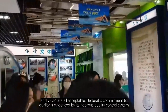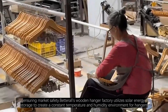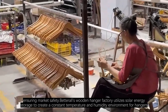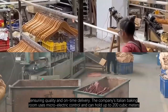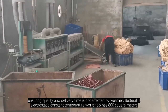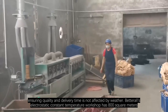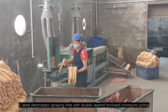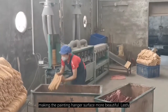Betterall's commitment to quality is evidenced by its rigorous quality control system, ensuring market safety. Betterall's wooden hanger factory utilizes solar energy storage to create a constant temperature and humidity environment. The company's Italian baking room uses microelectric control and can hold up to 200 cubic meters, ensuring quality and delivery time is not affected by weather. Betterall's electrostatic constant temperature workshop has 800 square meters, six latest electrostatic spraying lines, with double-layered enclosed conveyors cycling, fast dry and high yield rate, making the painted hanger surface more beautiful.